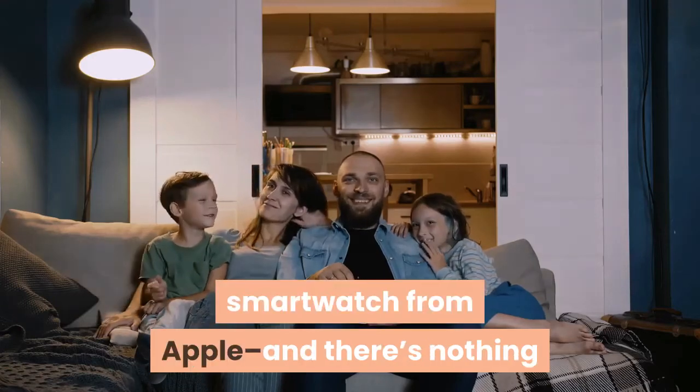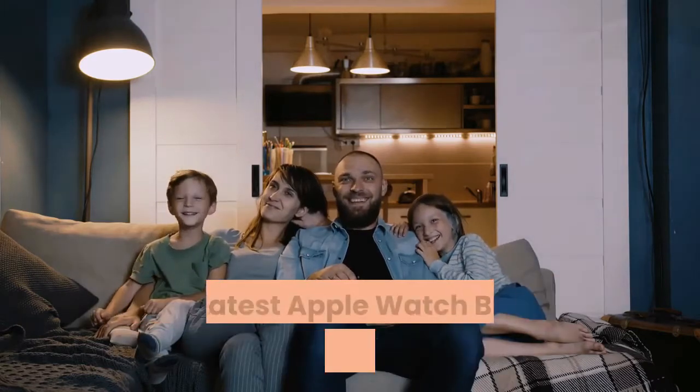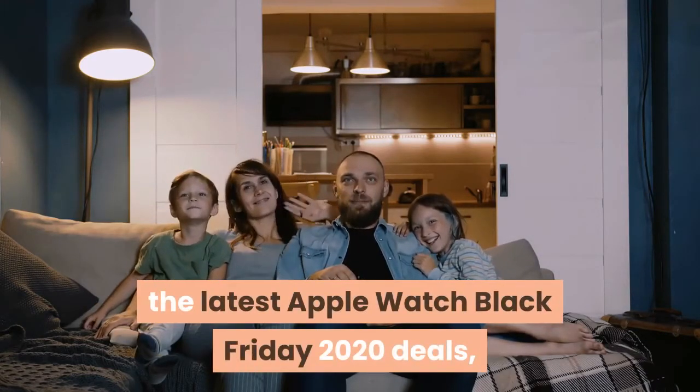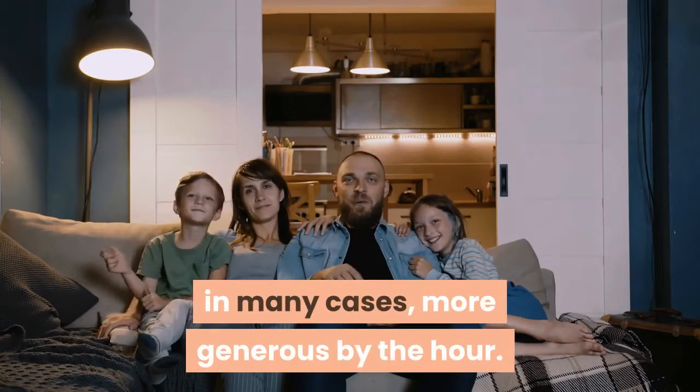If you're in the market for a smartwatch from Apple and there's nothing that compares to Apple's slick wearables, here are the latest Apple Watch Black Friday 2020 deals, which are growing more widespread and, in many cases, more generous by the hour.